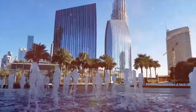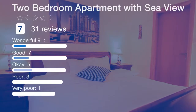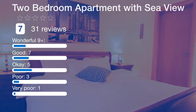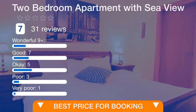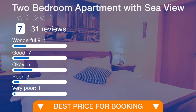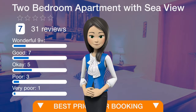The nearest airport is Dubai Airport, 32.2 kilometers from the two-bedroom apartment with sea view. If you like this offer, please follow the link in the description or on the video to view the details.